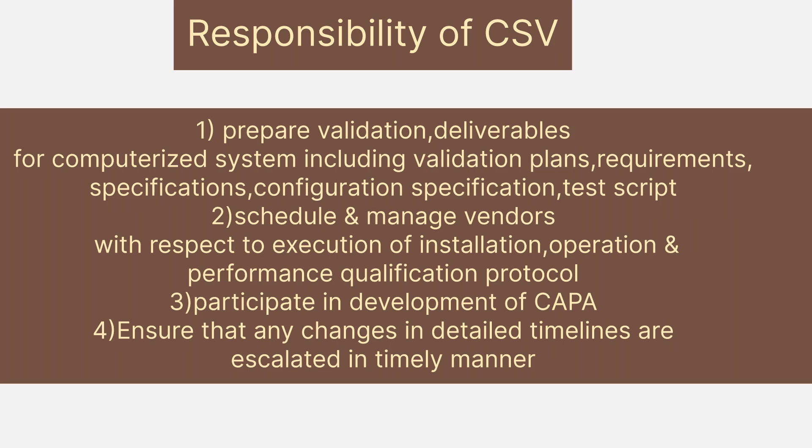The job role of a CSV engineer involves: preparing validation deliverables for computerized systems, including validation plans, requirements, specifications, configuration specifications, and test scripts; scheduling and managing vendors with respect to execution of installation, operational, and performance qualification protocols; participating in development of CAPA — Corrective Action and Preventive Action; and ensuring that any changes or timeline issues are escalated in a timely manner.